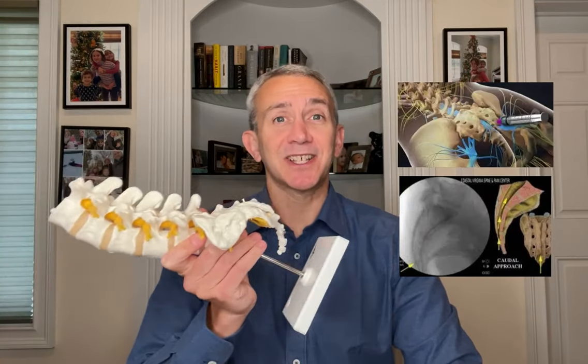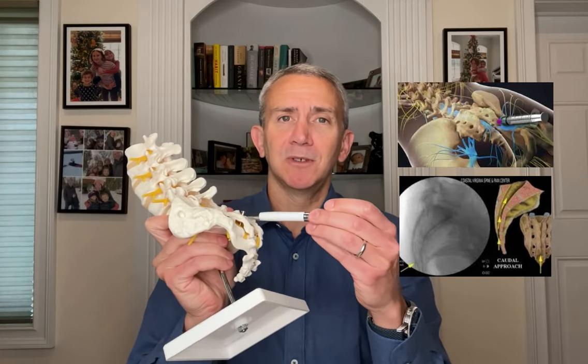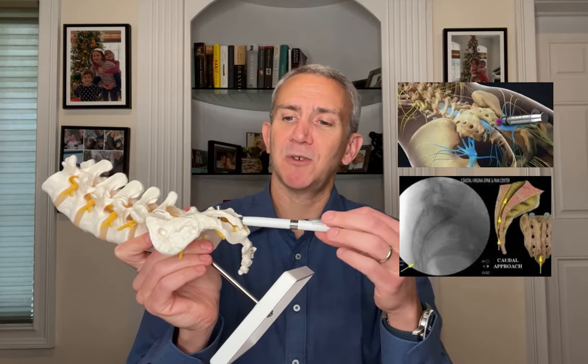Finally, there's a third approach called a caudal epidural steroid injection. It's called caudal because the needle is introduced via the tailbone, through an opening in the sacral bone called the sacral hiatus, and you push the medication up. The disadvantage is that you're the furthest away from the site you're trying to treat. You can snake a catheter up through the caudal approach to make it more targeted. Generally, a caudal is used when there's a large fusion mass after surgery that's hard to negotiate via transforaminal. But those are the three ways an epidural is done.